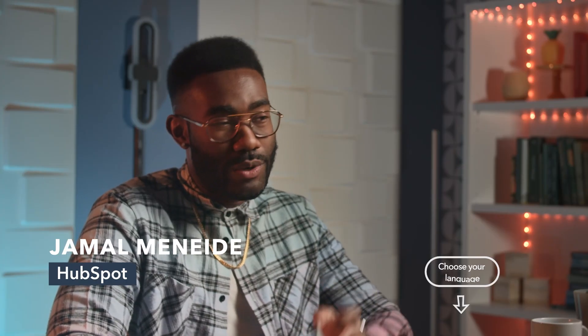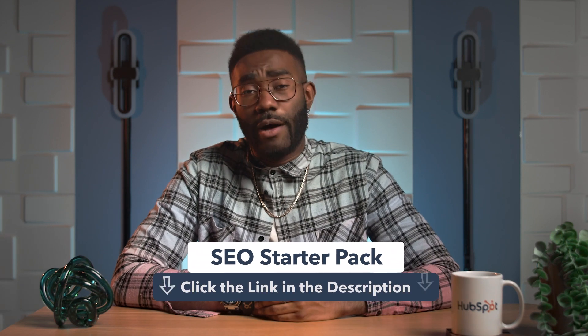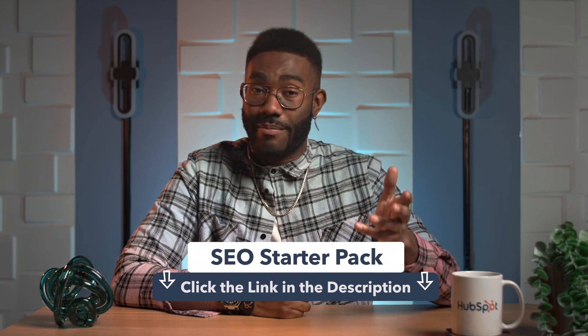What's up? It's Jamal. Welcome back to the channel. In this video, I'm gonna demonstrate the seven easy steps for discovering the right keywords for your business, so that customers can have an easy time discovering your business online. We also have a free resource in the description that will help you perfectly execute on everything we talk about today.